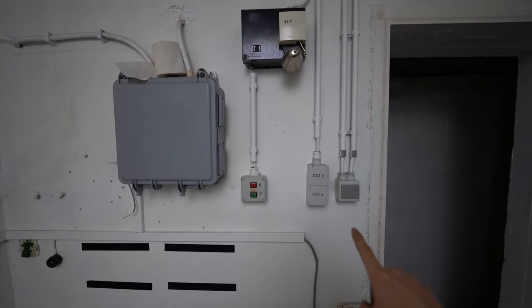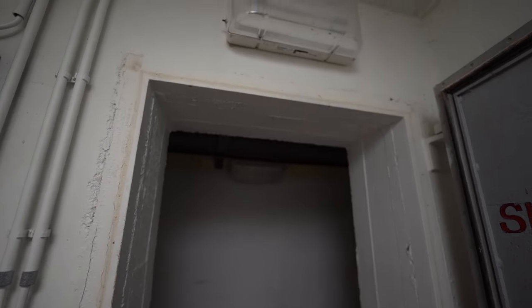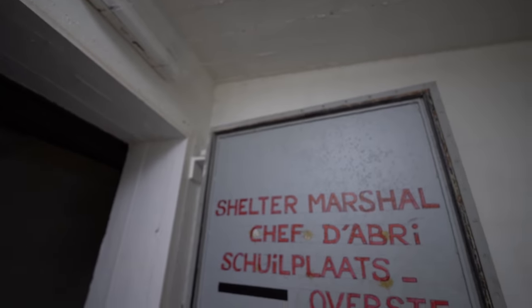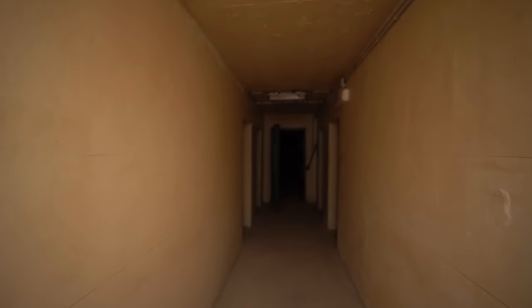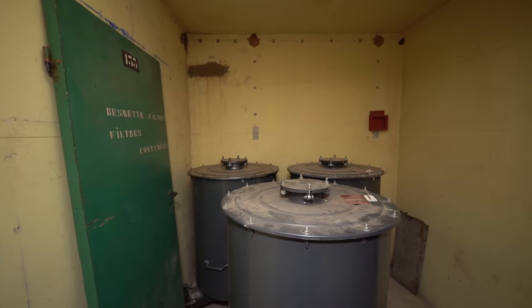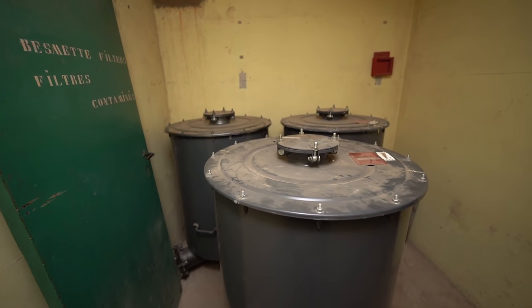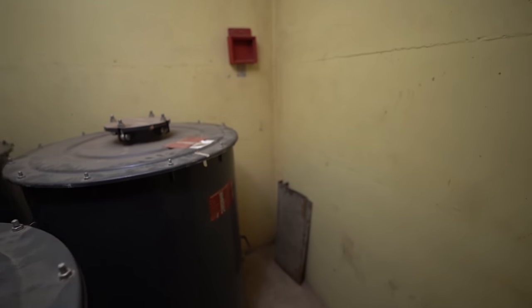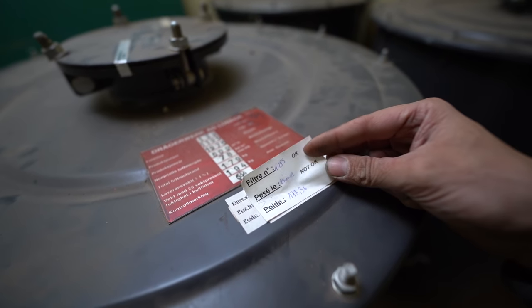Some old stuff there and some things that look pretty new. Shelter of the shaft. Here you can see the original color. There's something to see in here — filters. These are contaminated filters it says, so these have been used and still have to be taken out. Let me check the date on it — 2012. That's just ten years ago.